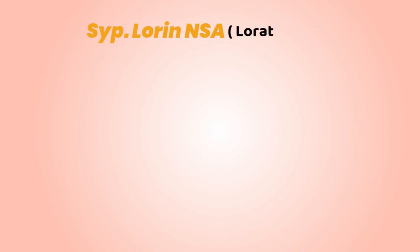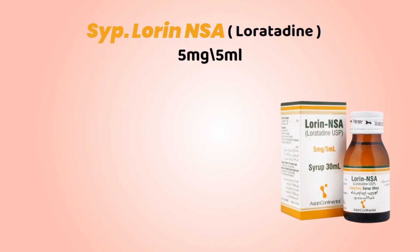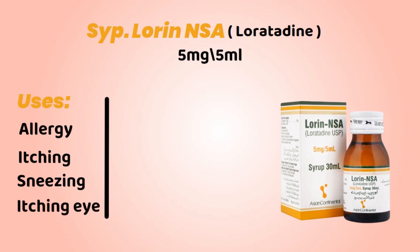Its chemical name is Loratadine, it's available in 5 mg and 5 ml. Uses and side effects.